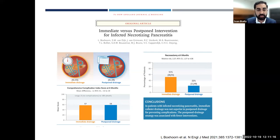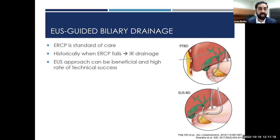Moving on to EUS-guided gallbladder and biliary drainage. The standard of care for draining the bile duct is ERCP, but when ERCP fails, we typically move to interventional radiology for percutaneous drainage. EUS, however, can also be a good approach with high rates of technical success. Rather than an external drain, we place a stent directly into the bile duct allowing for internal drainage.